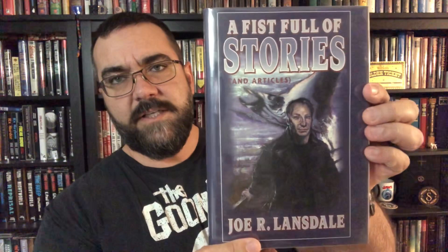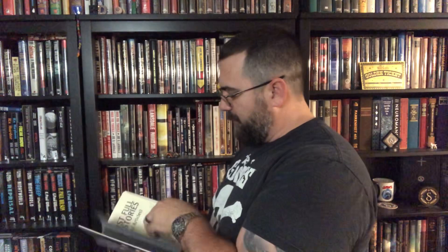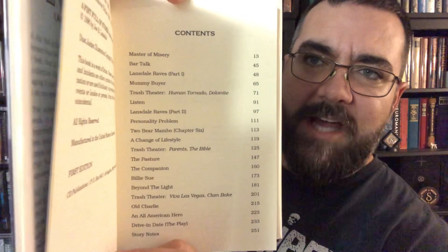A couple more: Joe R. Lansdale — A Fistful of Stories. This is a collection of stories and articles by Joe Lansdale from Cemetery Dance. It has a slip case and excellent cover artwork, limited to 500 numbered copies and signed by Joe R. Lansdale. I've got a bunch of collections from Joe Lansdale. I try to get anything I can from him, especially his signed and limited stuff, because that's what I love the most.